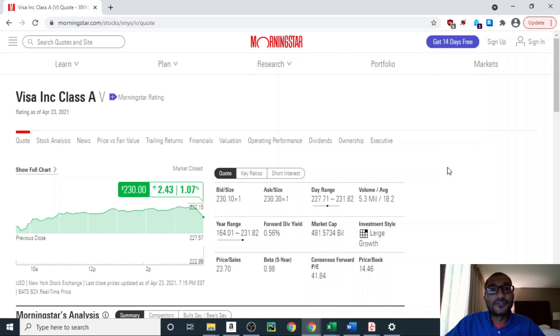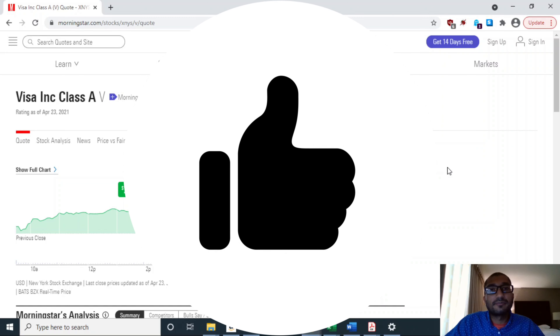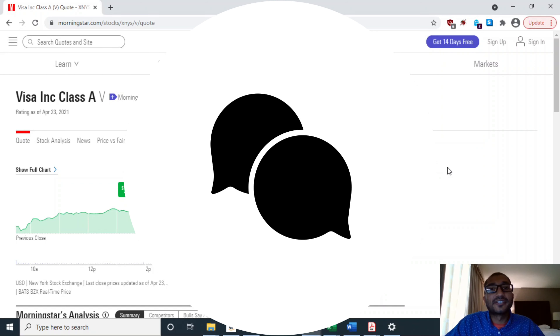Hey guys, that is all I had for you this week. Hopefully you found this video on Visa interesting. If you like the content, please do like, share, comment, and subscribe. And if you have any suggestions as to which stock I should review next, please leave it in the comment section below. I will greatly appreciate it. Thank you.